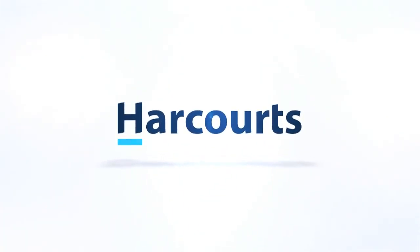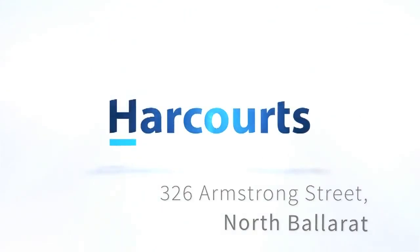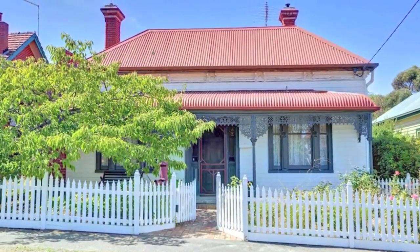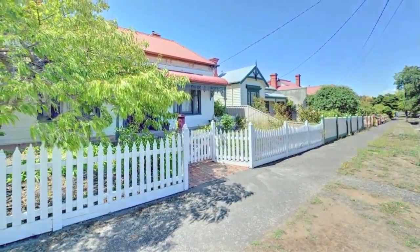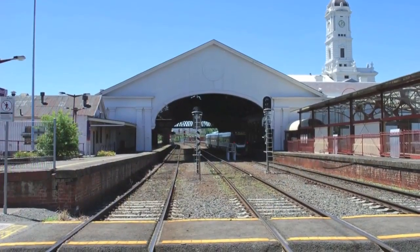Hi, I'm Christine from Harcourts. I've got another fabulous property and I'd love you to come and have a look. City fringe living at its absolute best is on offer with this charming Victorian residence, a stone's throw from all CBD facilities, train station and conveniences.